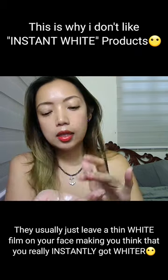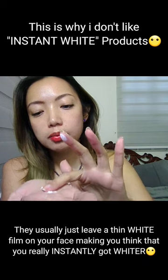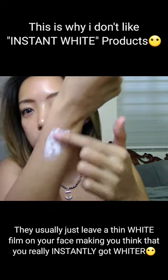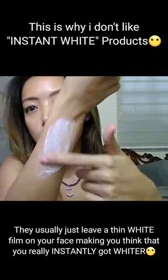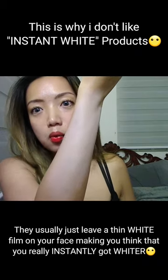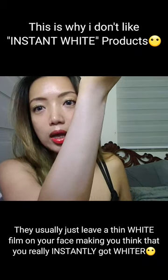Once I touch this titanium dioxide — clear. Now I will put the titanium dioxide and see how white it looks. And it will make you instantly white, right? Sobrang white na ako ngayon.